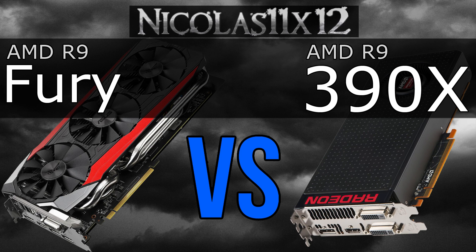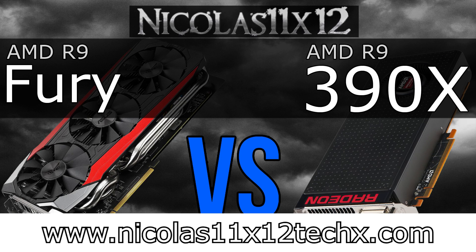Now if AMD just priced this Fury more attractively, it would be one of the best GPUs to get, since it's offering amazing performance and has HBM VRAM. But that's your decision to make. I just hope this video could help you with it a little. Make sure to not miss my final video with that R9 Fury graphics card. Thanks for watching — don't forget to subscribe and visit my website to see videos there earlier than on YouTube.